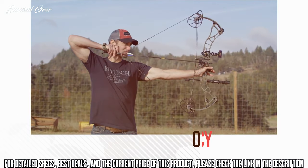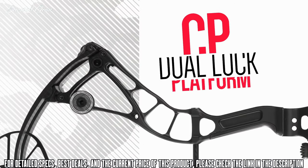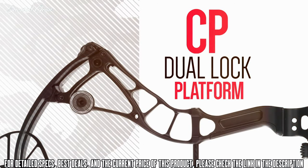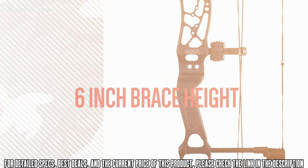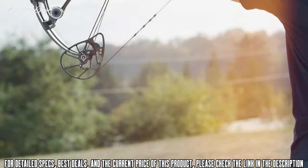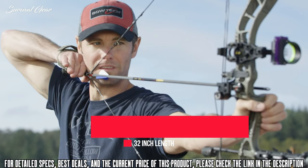Anchoring this hard-hitting shooting machine is the CP Dual Lock Platform, which creates a zero-tolerance environment for repeatable accuracy and locks down to harness all the blistering power. With a forgiving 6-inch brace height and a 32-inch maneuverable axle to axle, the Realm SR6 is the perfect combination of power and stability.